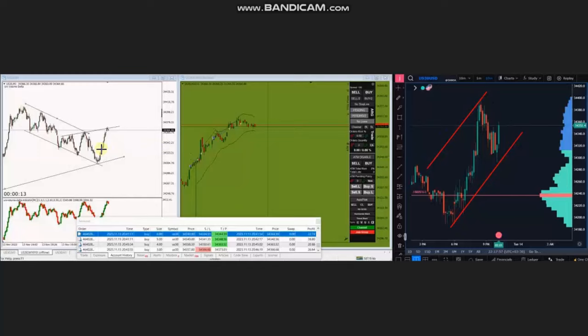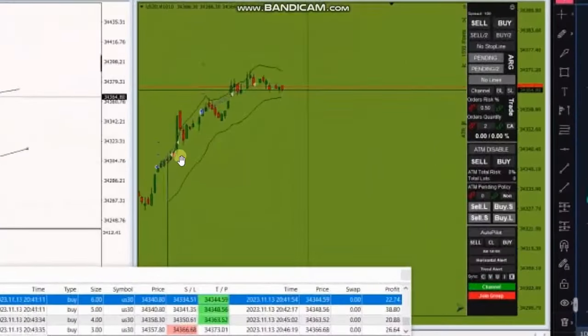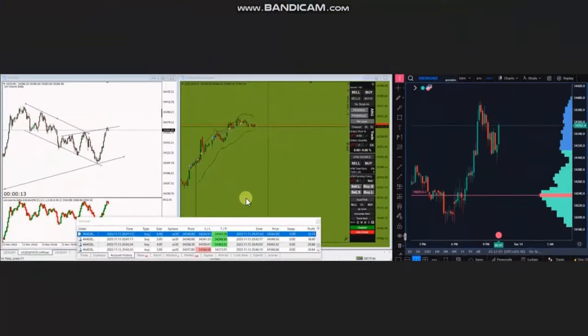We can see the uptrend channel also in the structural chart that completed the complex pullback and is going up. This last wave of uptrend was taken using a smaller trading chart, and he entered multiple long positions based on algo one to five, and managed and closed them with exit station number one with profit.